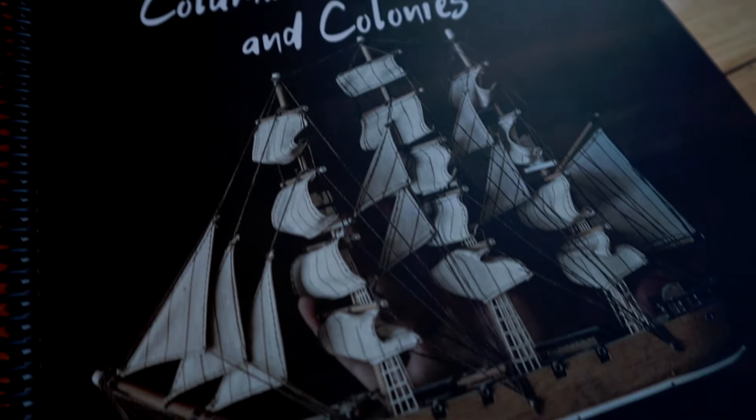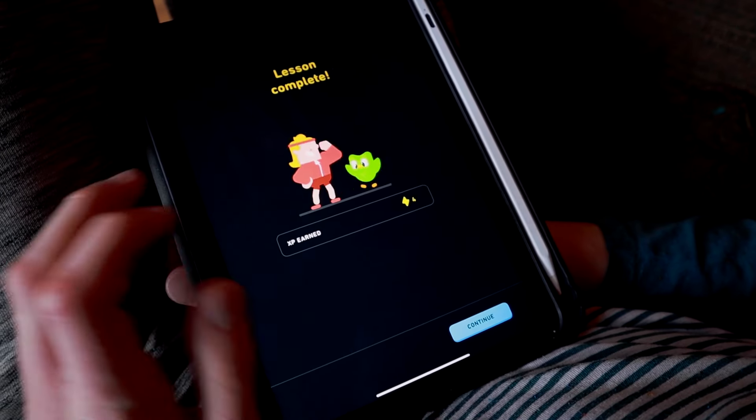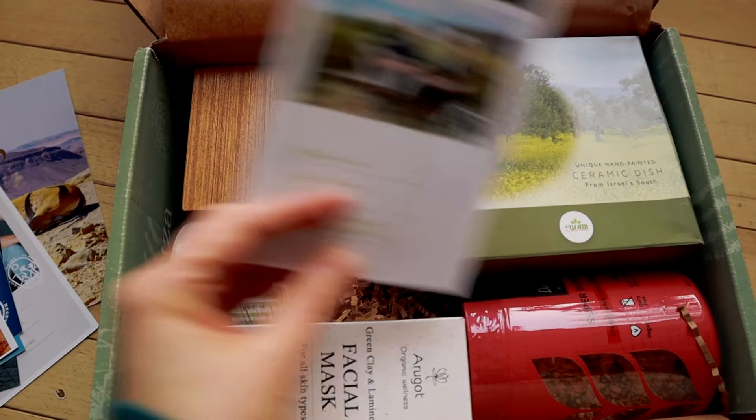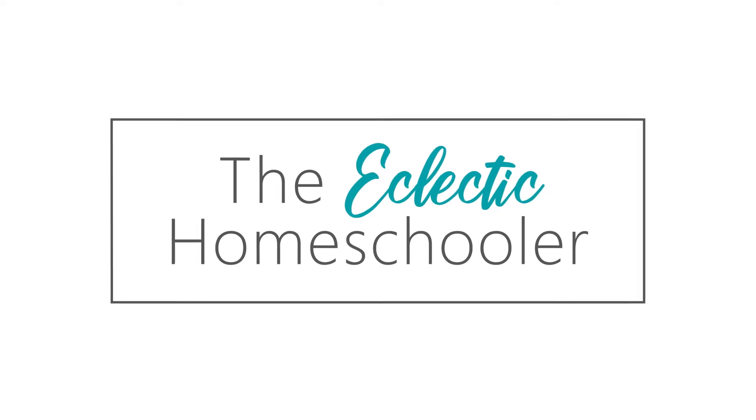Today I want to share with you some of our favorite homeschool resources that we are loving right now. I've got a really cool giveaway opportunity for you that you do not want to miss. I love hearing about what other homeschoolers are using and loving, so I thought it would be fun to share with you some of the things that we are loving right now in our homeschool. So let's jump in.